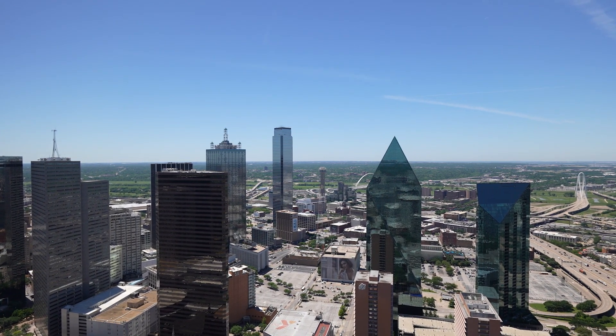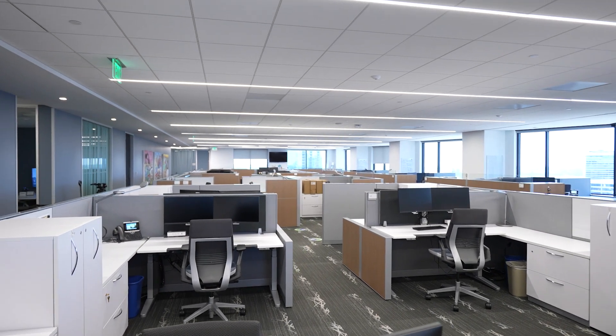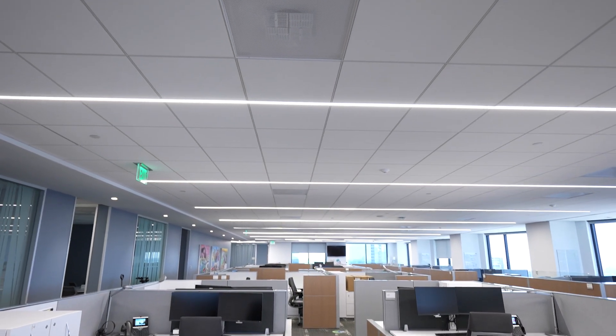If you look at the tenants that occupy the space at Trammell Crow Center, these are marquee tenants — some of the biggest companies in the world doing billion-dollar deals here on a regular basis. As it was communicated to us, having a cell phone call drop is just completely unsatisfactory for their clients. They were trying to solve the problem of having a 50-story building in the middle of downtown Dallas that was struggling to get good cellular coverage.